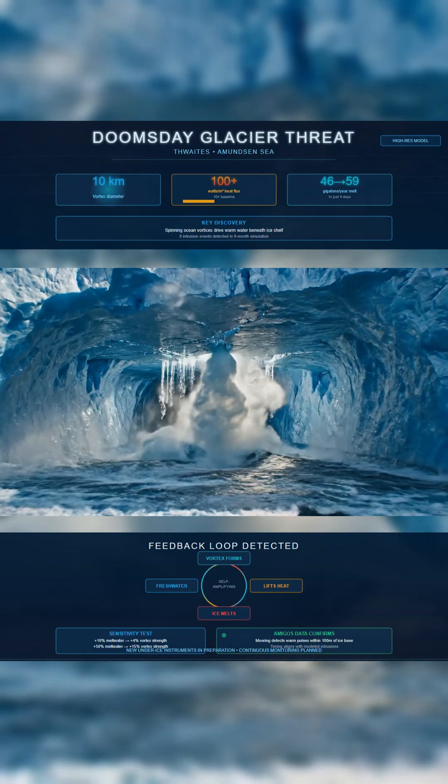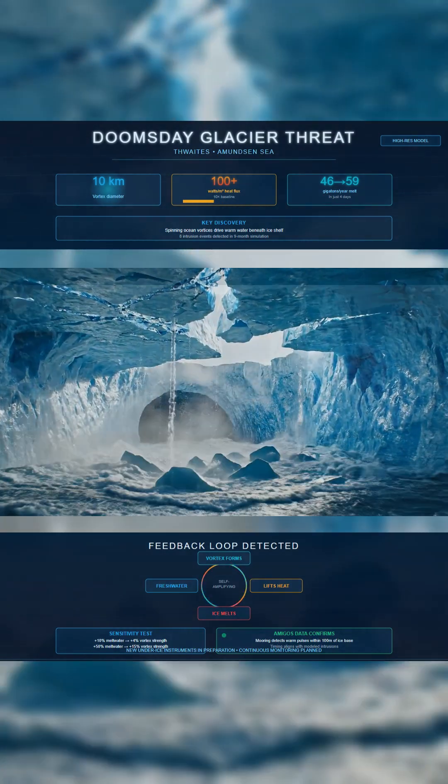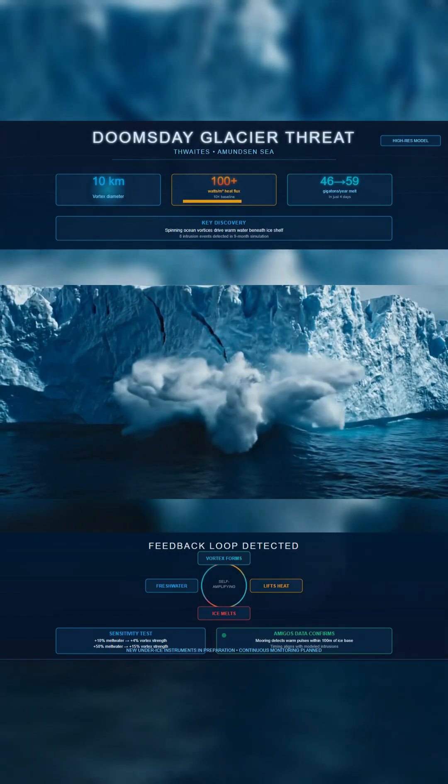Eight intrusions appear during the nine-month simulation window. Each one delivers a fast hit to the shelf that restrains the Doomsday Glacier.